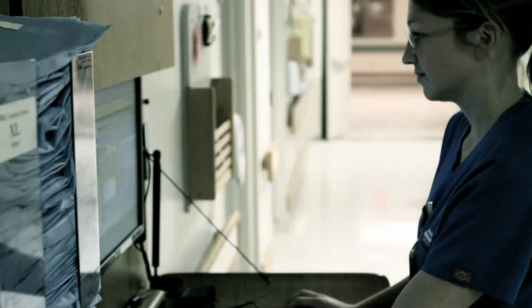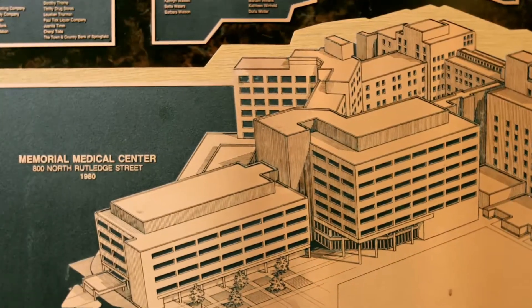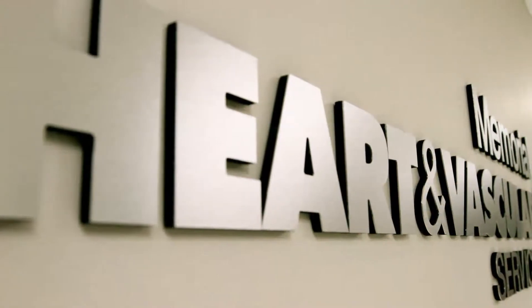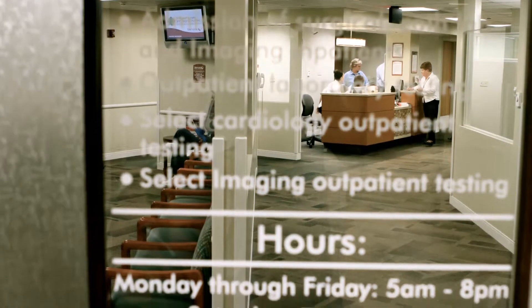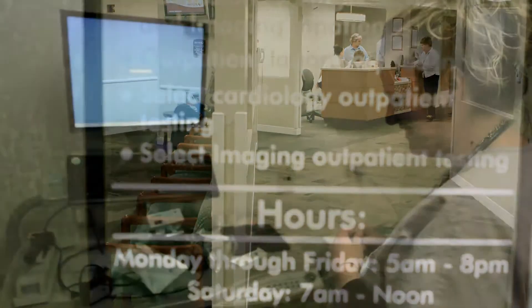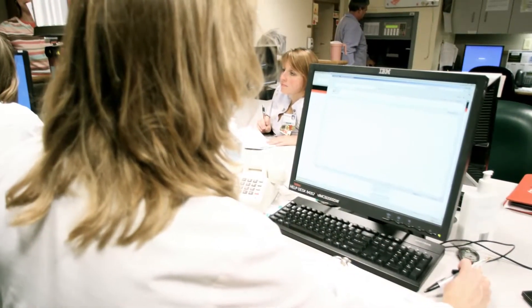Modern technology has always been a top priority at the Memorial Medical Center. The organization invests up to 10% of its annual operating income on technology every year. Thanks to the implementation of electronic patient files, a state-of-the-art data center, and a hospital-wide wireless network, surveys on patient satisfaction placed the hospital in nearly the top 10% in the U.S. for patient satisfaction.